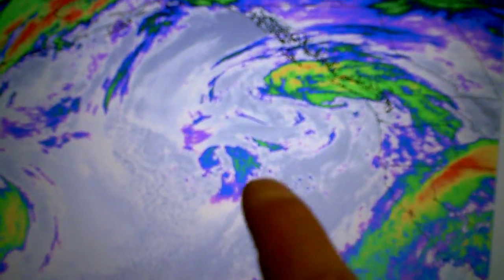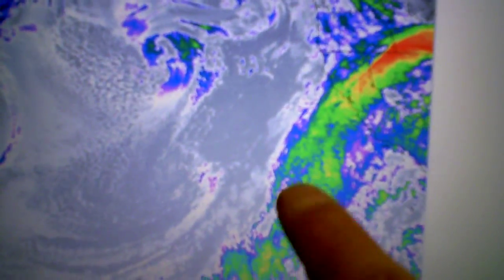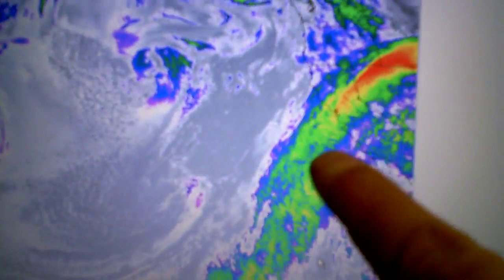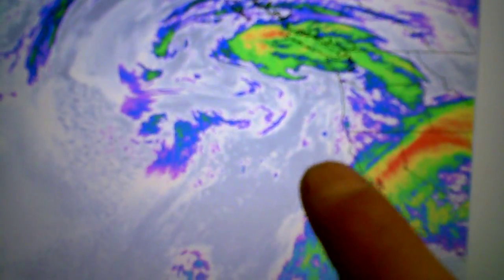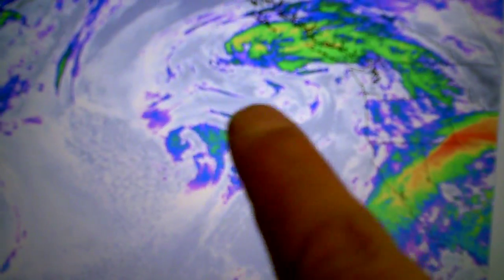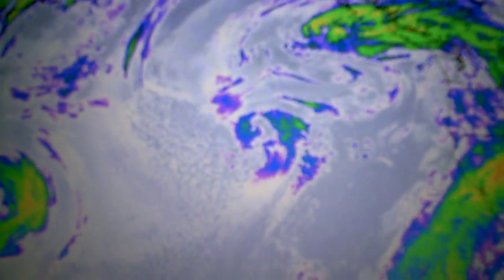If we move over to the satellite animation, you can see here is the cutoff low that's pulling in the southern jet, so tropical moisture is moving in. That energy here will eventually make its way towards the coast and push through, bringing with it less rain once it does move through — more showery in nature and possibly a good snow level down to 4,000 feet.